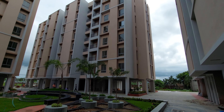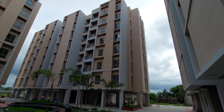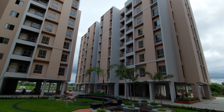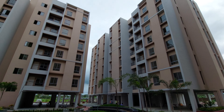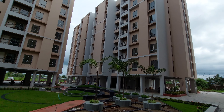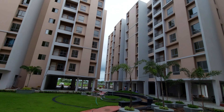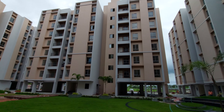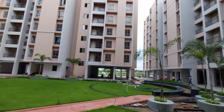We are offering 2 BHK and 3 BHK apartments. The 2 BHK sizes start from 826 square feet at the cell level area, and approximately 960 square feet for the 3 BHK cell level area. We will give you a glimpse of the sample apartment shortly.